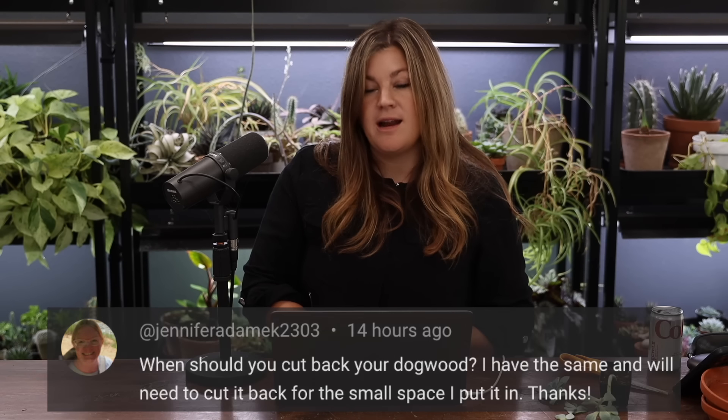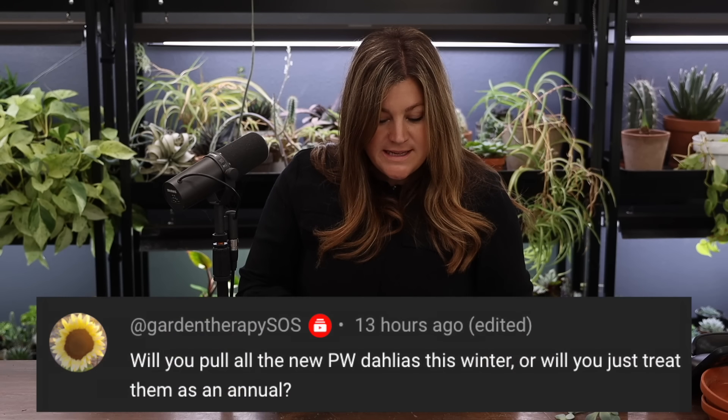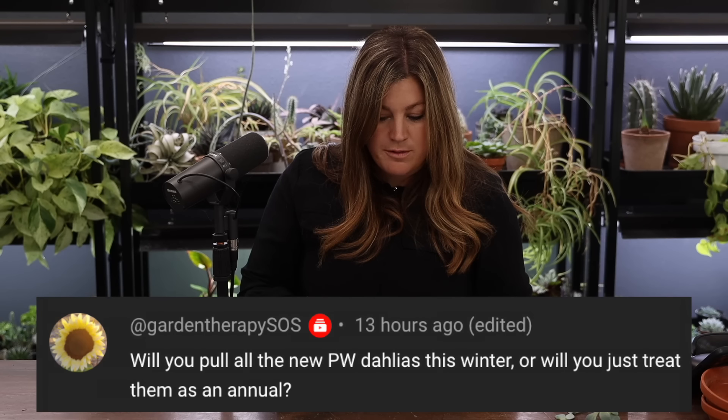Jennifer asked when to cut back dogwood — I'll cut it back in early spring right before it pushes new growth, so we can enjoy the stems through winter. Garden Therapy asked about pulling the Proven Winners dahlias for winter. Their dahlias may not produce tubers the same way as regular ones — I'll have to see when we dig them. They are high performers and such a nice addition; they don't get as wild as the big dahlias.